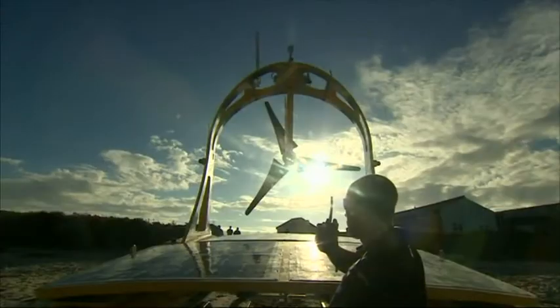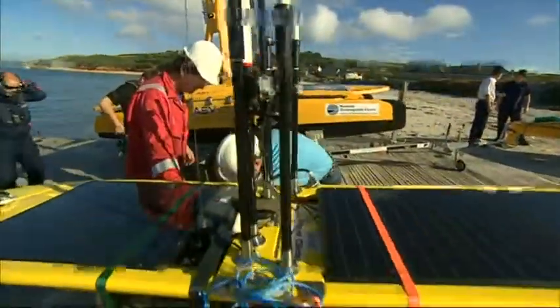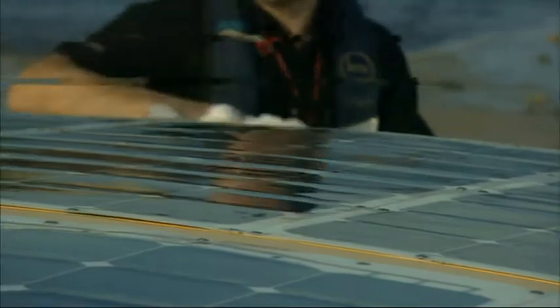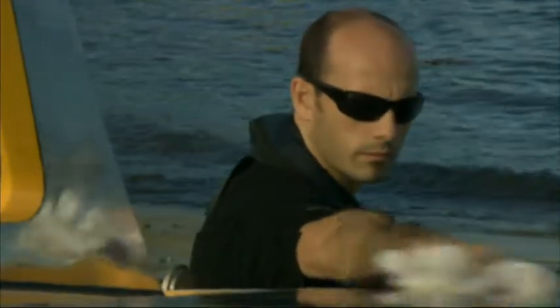Early morning on the Isles of Scilly and an extraordinary operation is unfolding. This line-up of gleaming high technology is part of a new generation of ocean-going robots. Powered by the wind and the sun, this British design will face its toughest trial out in the Atlantic.